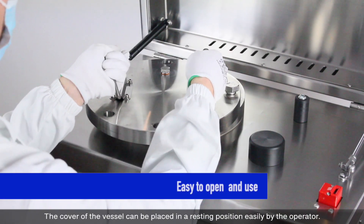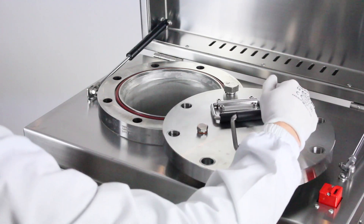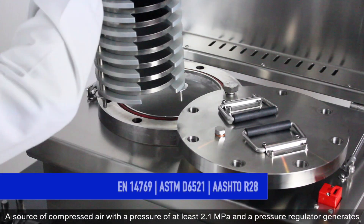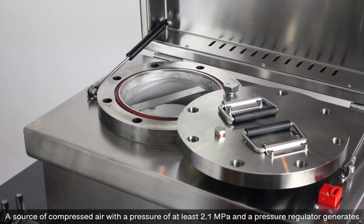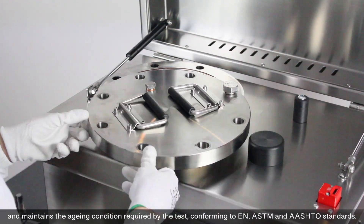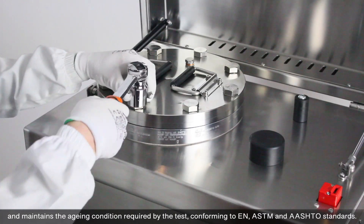The cover of the vessel can be placed in a resting position easily by the operator. A source of compressed air with a pressure of at least 2.1 MPa and a pressure regulator generates and maintains the ageing condition required by the test, conforming to EN, ASTM and AASHTO standards.